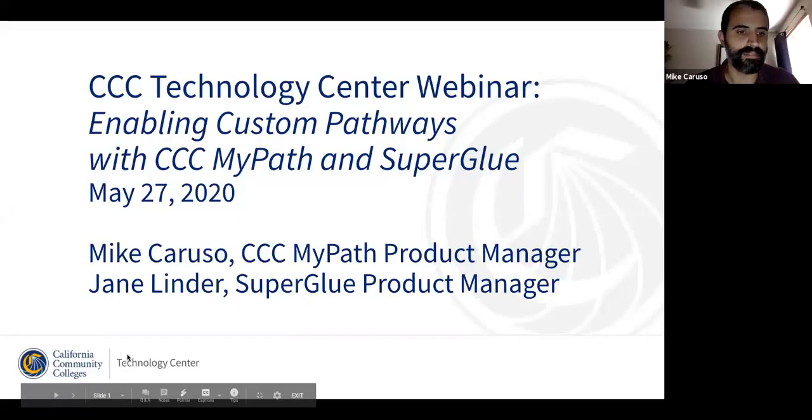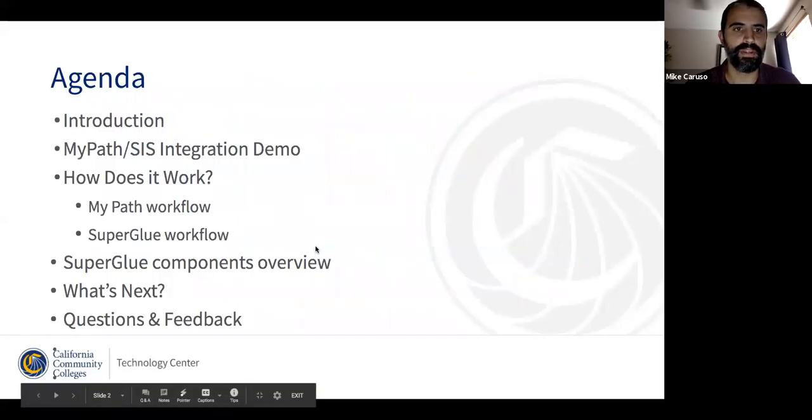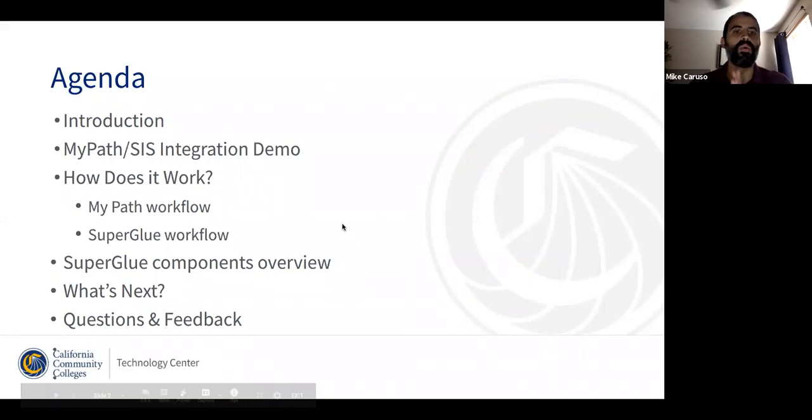Great. Thank you, Jennifer. We'll jump right into the agenda today. We are really excited to talk to you about some functionality that has been a long time coming. We're really excited to start to bring some of these features out into the field. We hope you'll be as excited as we are.